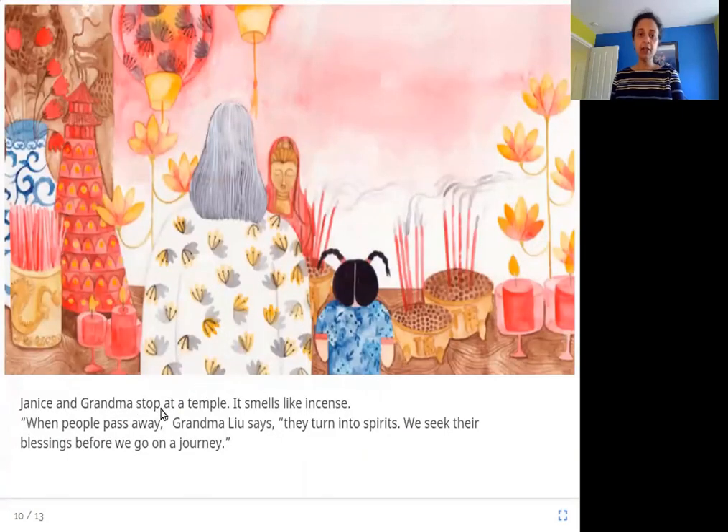Janice and Grandma stop at a temple. It smells like incense. When people pass away, Grandma Liu says, they turn into spirits. We seek their blessings before we go on a journey. The temple smells like incense, like agarbatti, something that burns and gives off a sweet smell. Grandma tells Janice that before going on her long journey back to Mumbai, she should get the blessings of those spirits at the temple.